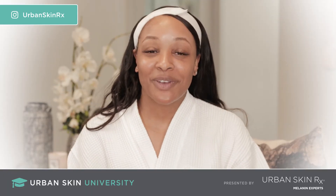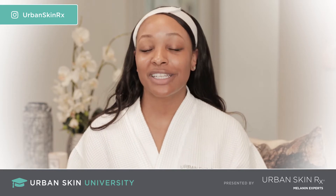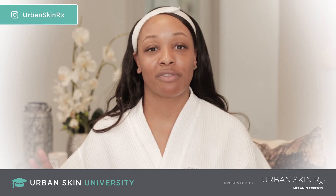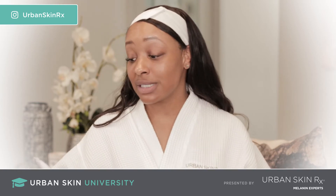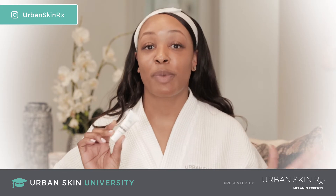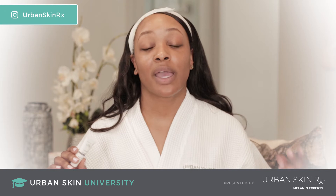Hi guys, Gracie here, one of the medical estheticians at Urban Skin Solutions and welcome back to Urban Skin University. Today we're going to talk about one of the best products that we have here — people go crazy over this product. This is our hydrating lip treatment, powered by vitamin E, avocado oil, and peptides.